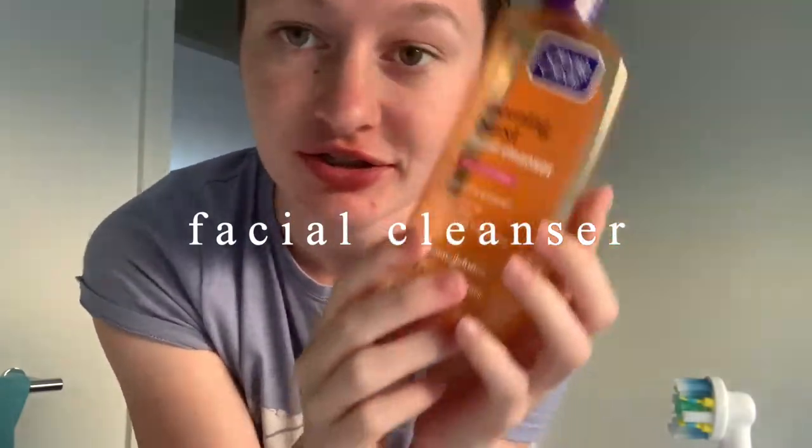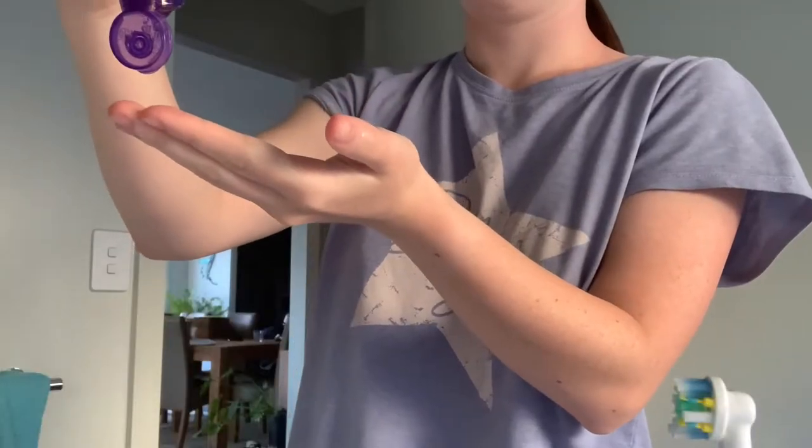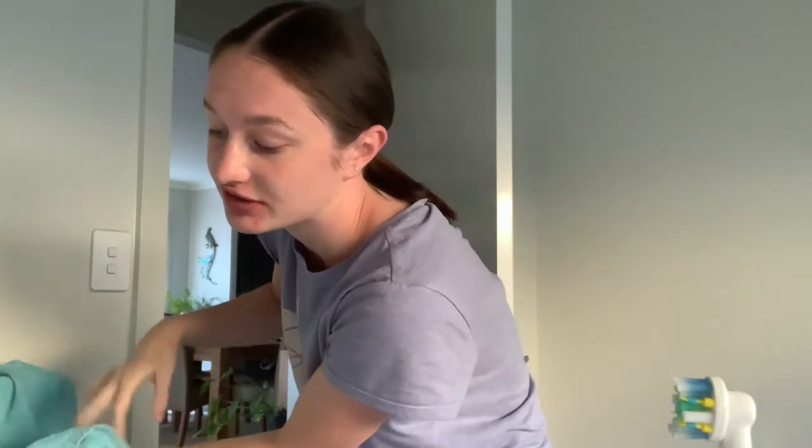Now I'm going to do my face wash, which is the Clean & Clear Morning Burst facial cleanser. It has all these beads in it, and you press them into your face. I just let it sit on my face until it feels a little bit tight, and then I wash it off and do my two other steps.